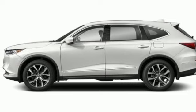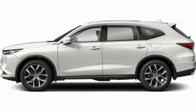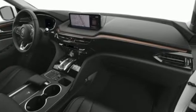Also featured: streaming audio, memory exterior door mirror settings, voice-activated climate controls, front and rear parking sensors, and a V6 engine.